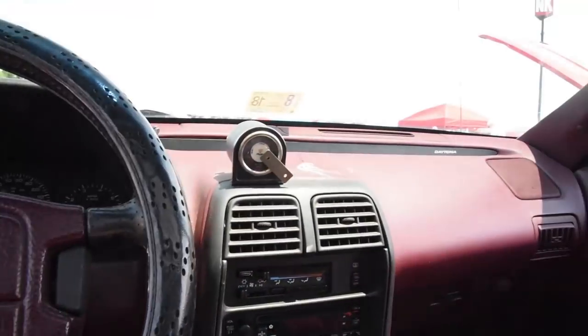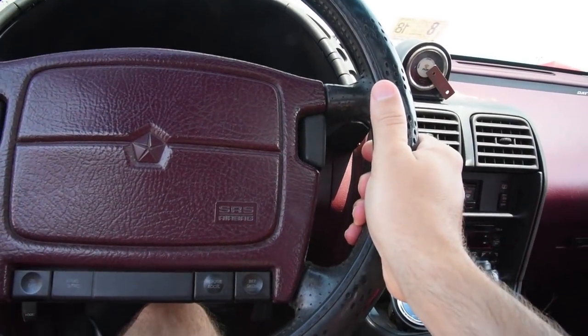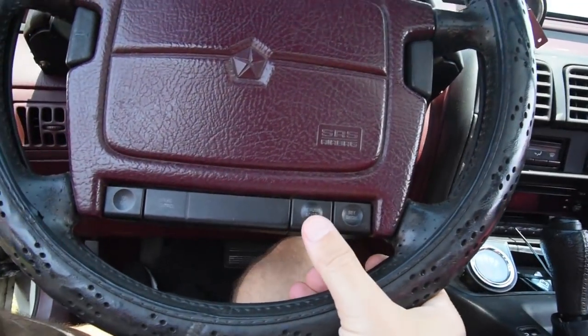I'm running 13 pounds of boost - it's not maxing the gauge or anything. I keep this thing fairly low power because I daily drive it and I don't want to blow anything up, especially with all the miles on the transmission.